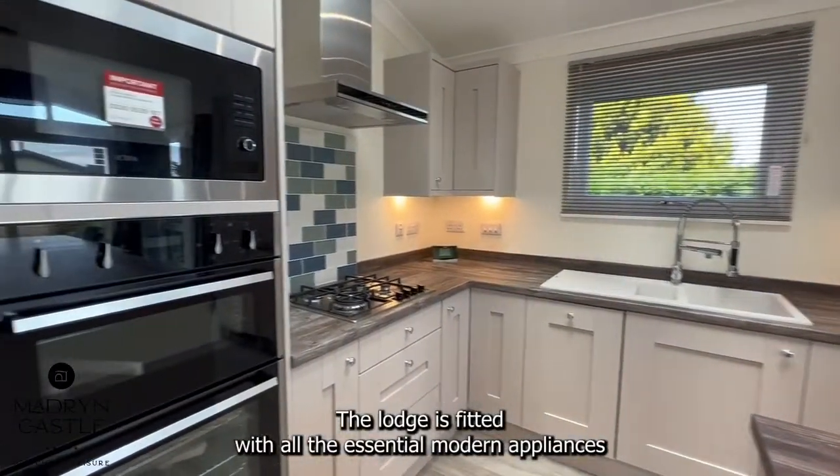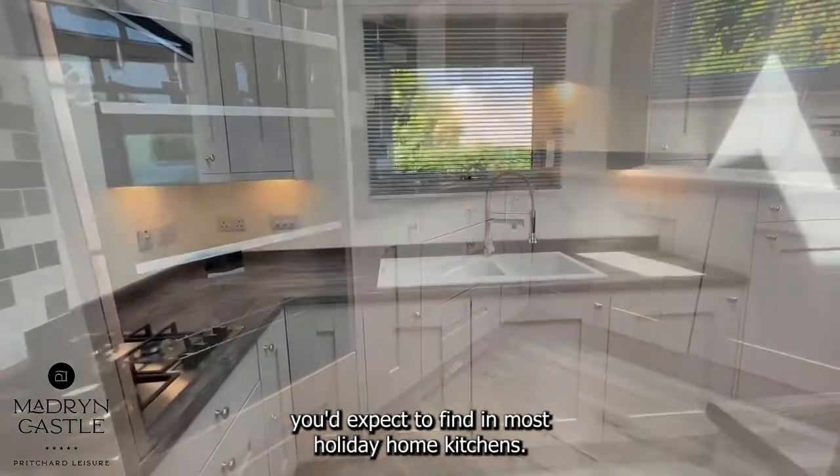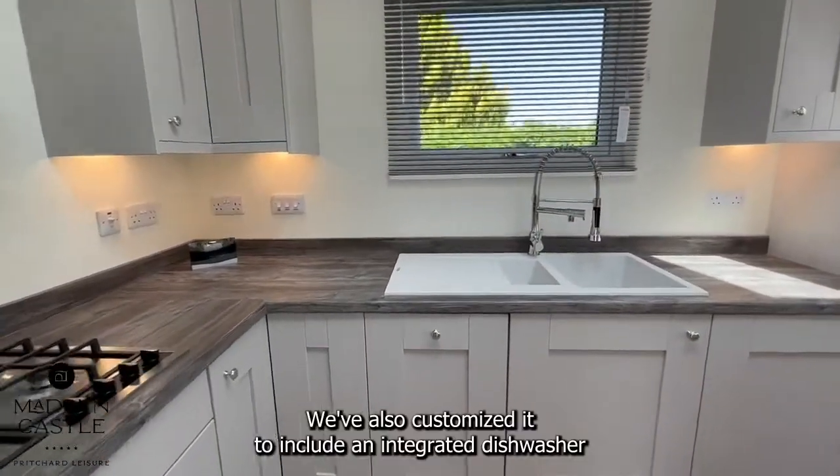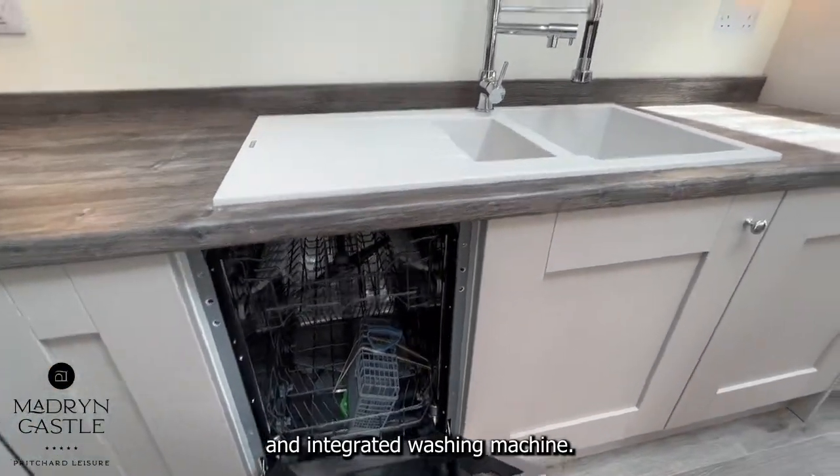The Lodge is fitted with all the essential modern appliances you'd expect to find in most holiday home kitchens. We've also customised it to include an integrated dishwasher and integrated washing machine.